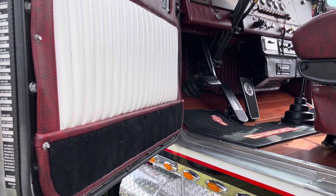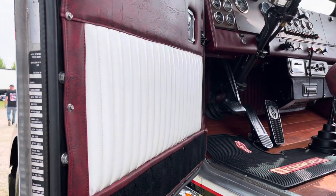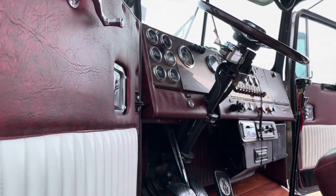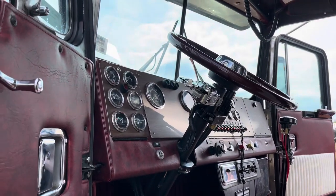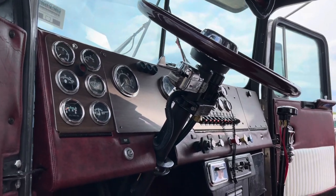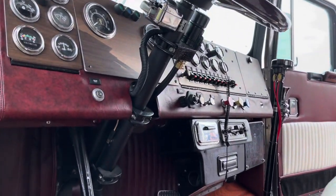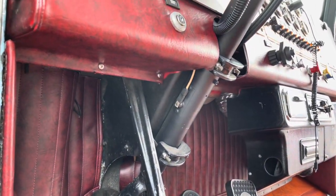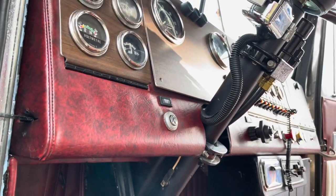The truck was about 90% done, but 90% turned into about 40%, so there was quite a bit of work — wiring, hoses, and tires. He changed it to his personality, took some things off, and tried to make it era-correct, going with stainless quarter fenders instead of fiberglass.